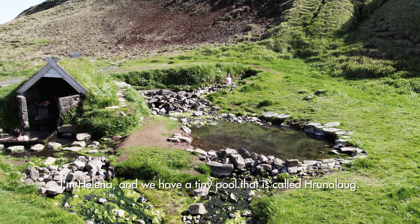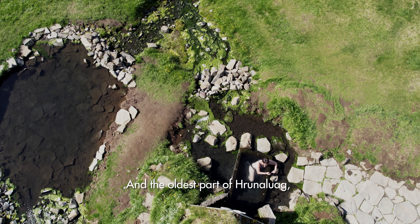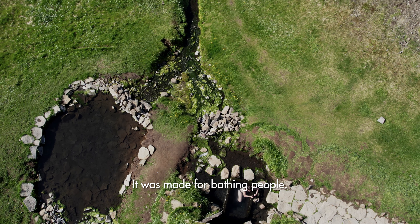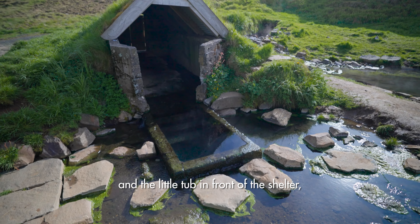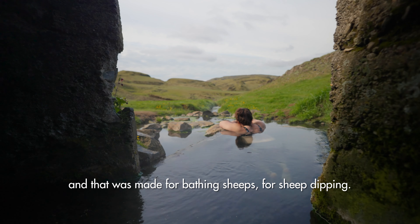I'm Helena and we have a tiny pool that is called Hrunalau. The oldest part — my great-grandfather built that one in 1890, and it was made for bathing people. In 1935, my grandfather built the tiny shelter and a little tub in front of the shelter, and that was made for bathing sheep, for sheep dipping.